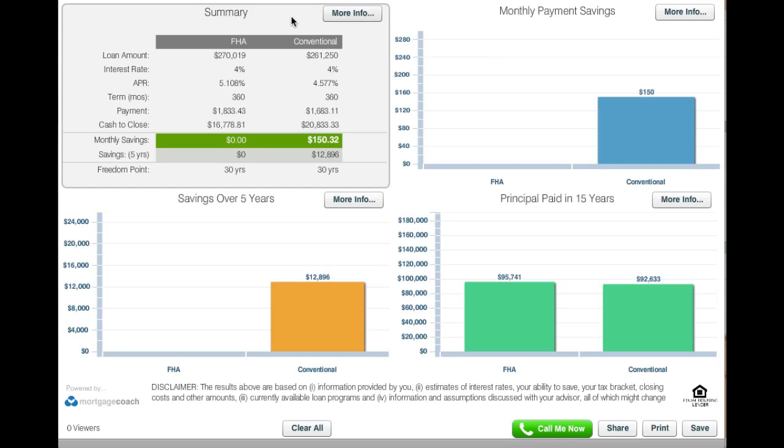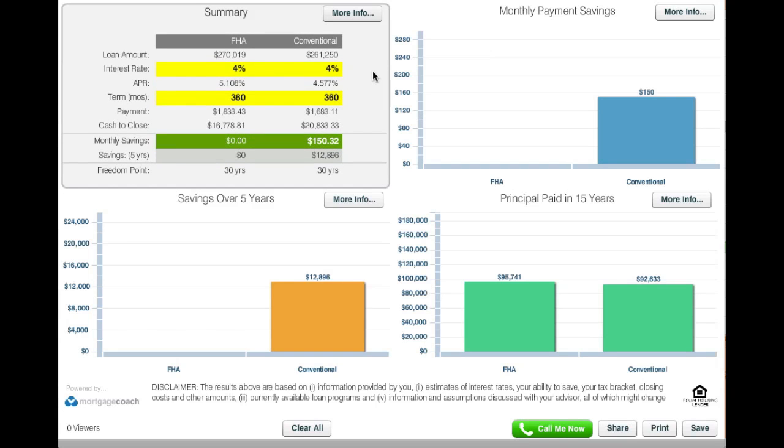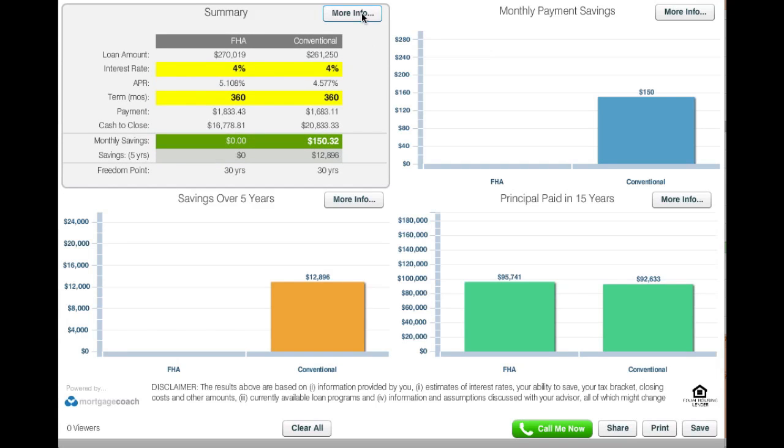Let's take a look back at the More Info tab. We're looking at a 4% interest rate on a 30-year fixed mortgage, and that's the only similarity there. Let's go back to the More Info.